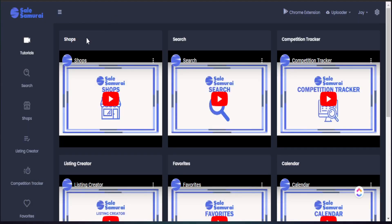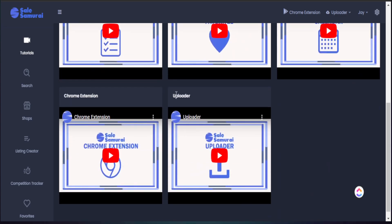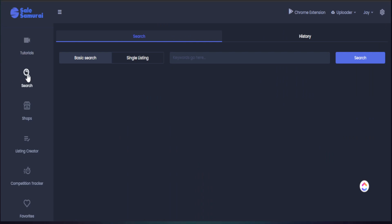Here we are in Sales Samurai. As soon as you get to the homepage, you will see they have a lot of tutorial videos right here in the software itself for you to gain a better understanding of every single tool they offer. In regards to our video today, we definitely want to spend time on the search area as we're going to do some research in regards to keywords we can use for our Etsy listing.